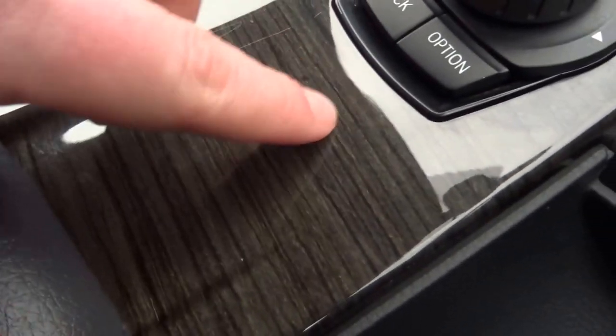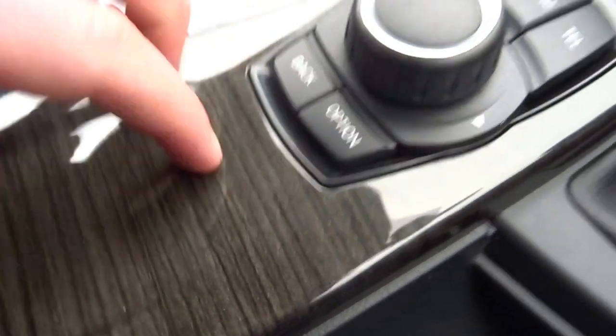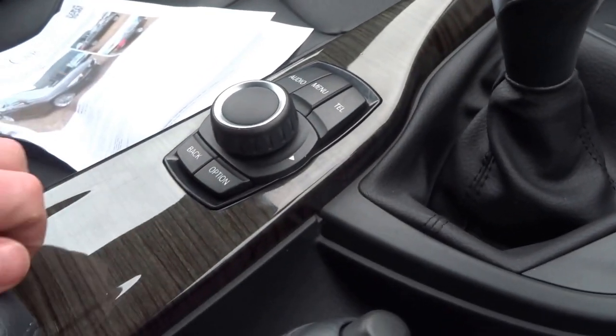But this wood is beautiful — I don't know what type of wood it is, but it just sets the interior off nicely. And in the middle you've got a USB input and auxiliary input.